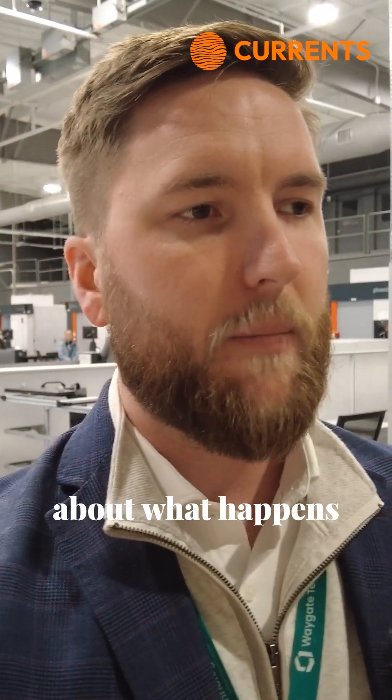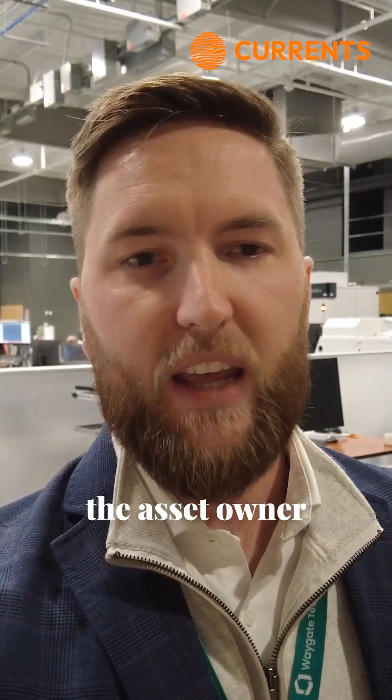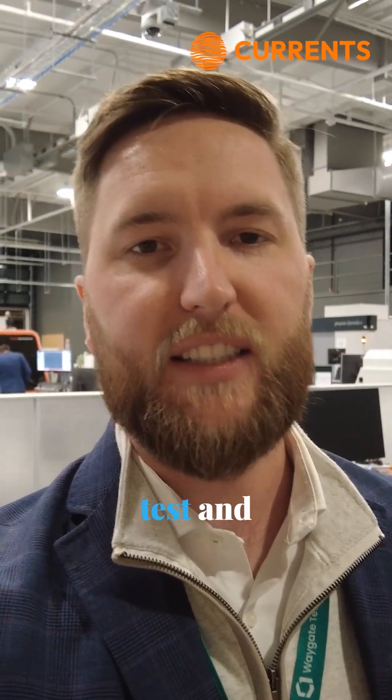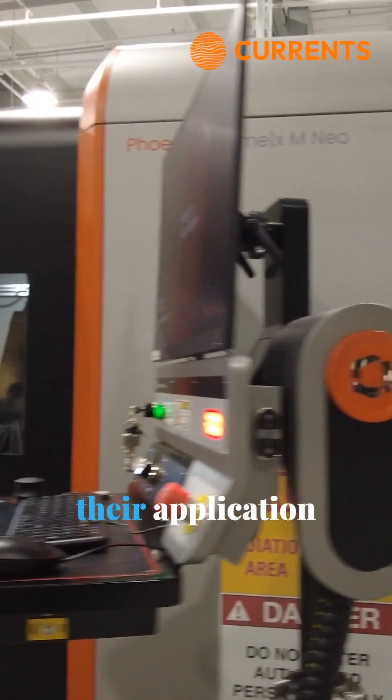They've asked me to come and speak about what happens at end-of-life. End-of-life has to be economic for the asset owner, but the asset owner needs to be able to have a cost-effective test and measurement so that the buyer is getting the battery that they need for their application.